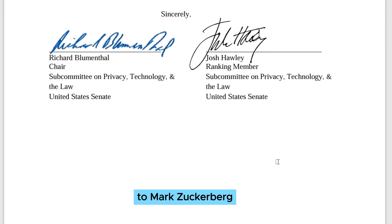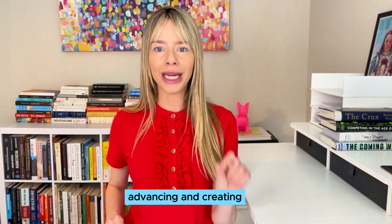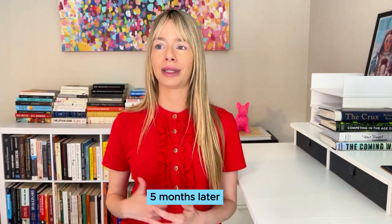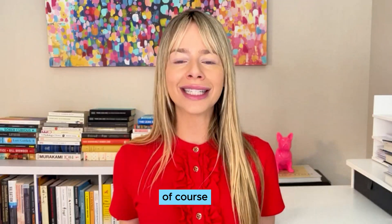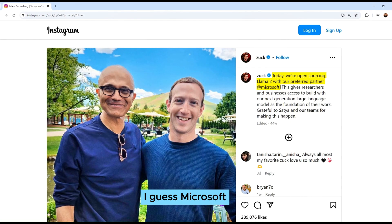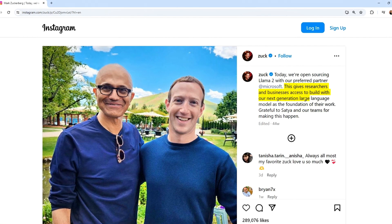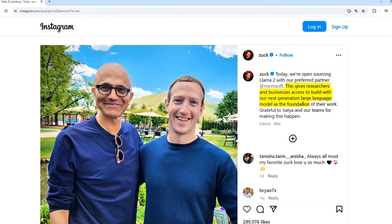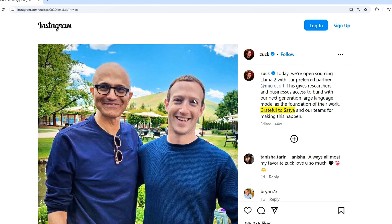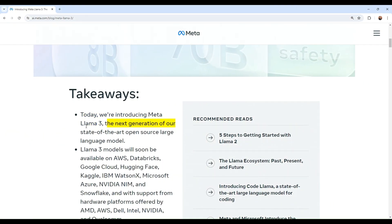Despite a huge letter demanding explanations, Zuckerberg took a different approach. He saw how the AI community was using, advancing, and building on the model. When the time came to launch LLaMA 2 five months later, Zuckerberg posted on Instagram: "Today we open source LLaMA 2 with our preferred partner, Microsoft. This gives researchers and businesses access to build with our next-generation large language model as the foundation of their work. Grateful to Satya Nadella, Microsoft CEO, and our teams for making it happen." He continued the pattern with LLaMA 3: "Today we are introducing META LLaMA 3, the next generation of our state-of-the-art open source large language model."